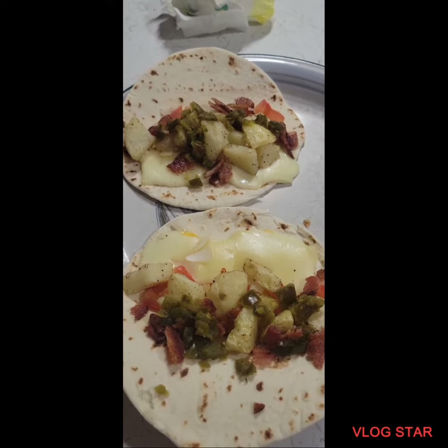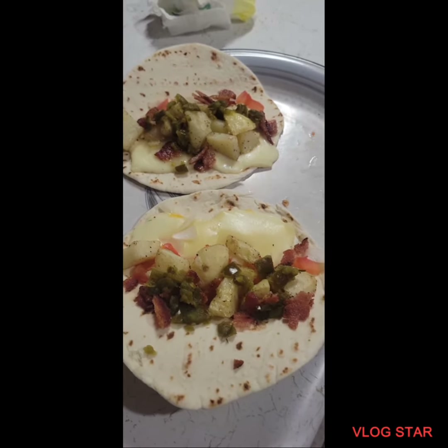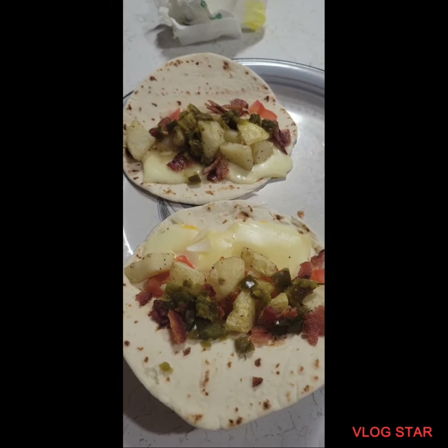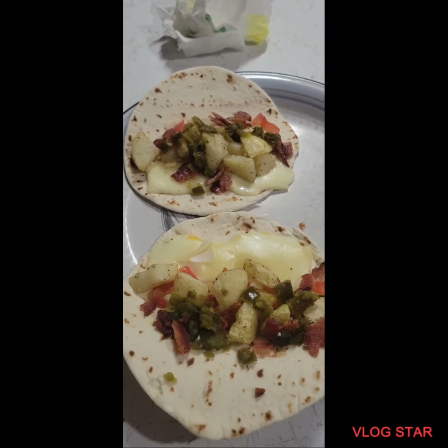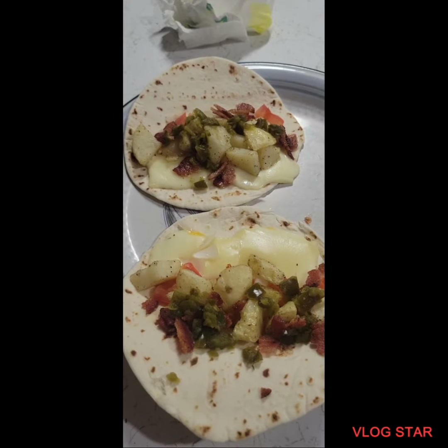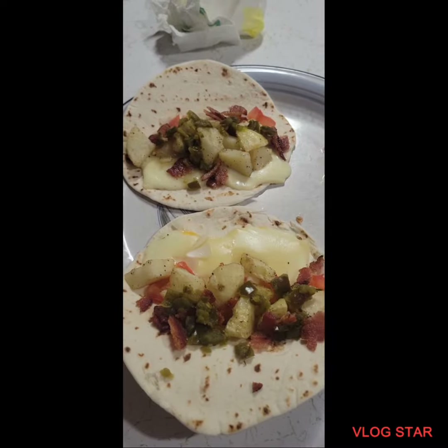Without a doubt this is going to be very delicious. Once again here at Poppy's Kitchen, we try to use what we have and make quick and simple meals. This is a breakfast-lunch — I guess it's a brunch. You guys enjoy Sunday, love you guys, and be safe. Bye!